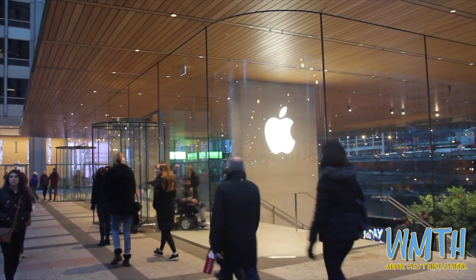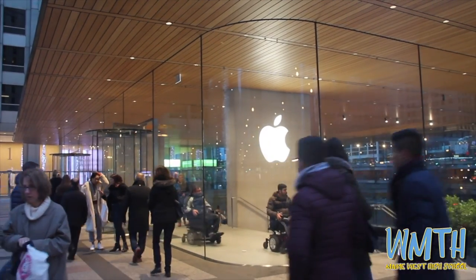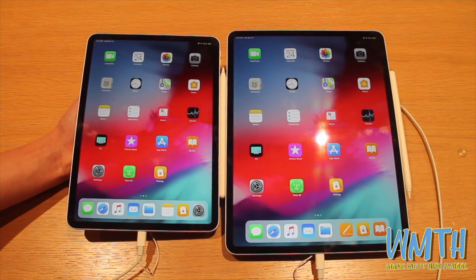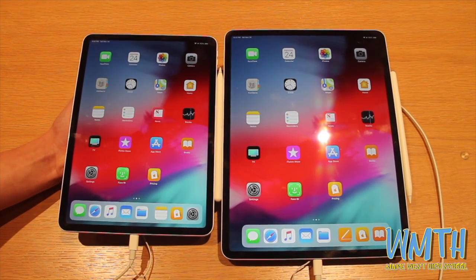On November 7th, Apple released the brand new iPad Pro as their yearly release. Two weeks later, we are here at the Apple Store on Michigan Avenue interviewing, checking it out, and seeing what people's impressions are on the new device.